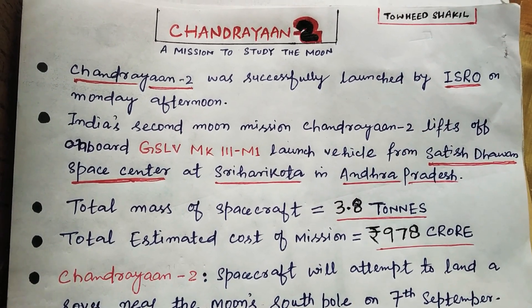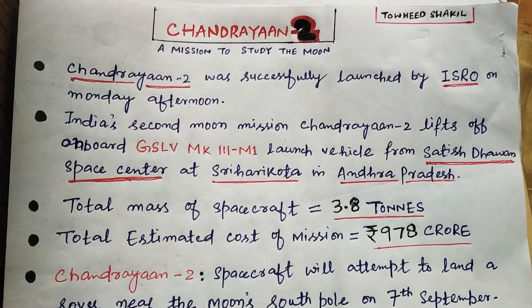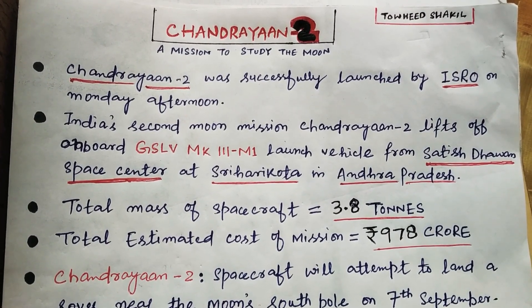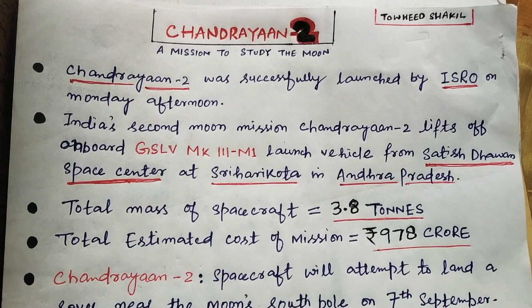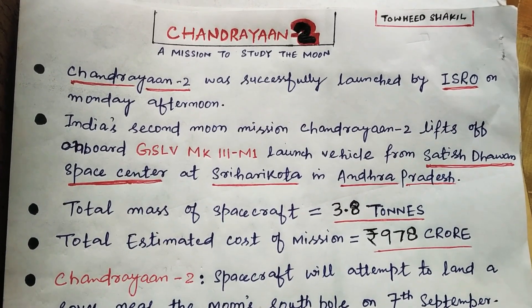Hey guys, hello everyone. This is David Shakil and in this video we are going to discuss all the points about Chandrayaan-2, a mission to study the moon. This is India's most ambitious space-based mission. This mission will attempt to explore the south polar region of the moon.